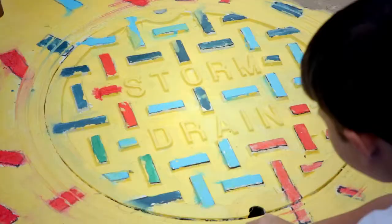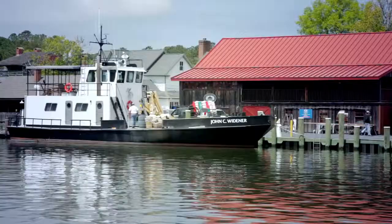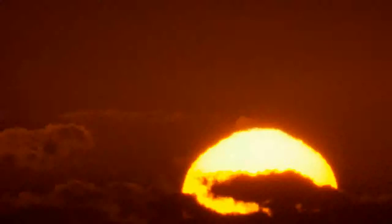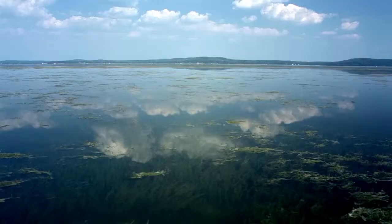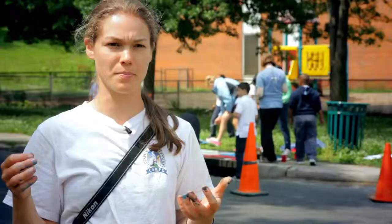We're heading towards summertime. That blacktop is really, really hot and the impervious surfaces will heat up the water. That water is going to heat up the water in the Chesapeake Bay. And since the bay is only 21 feet deep on average, those temperature fluctuations happen very quickly and frequently, creating lots of problems for fish and other things living in the bay.